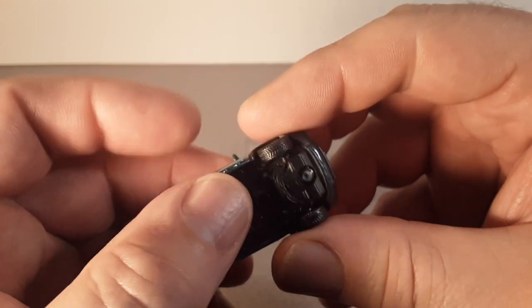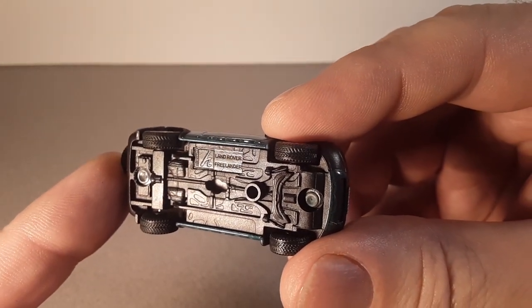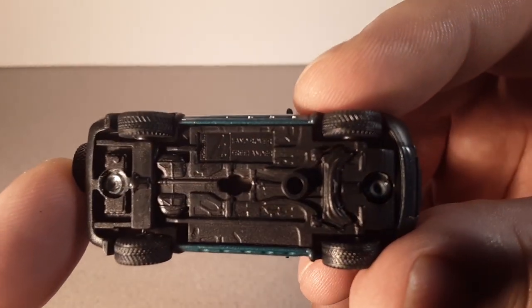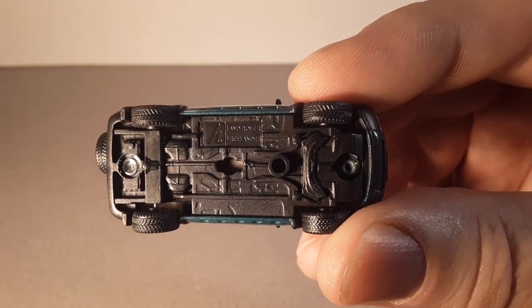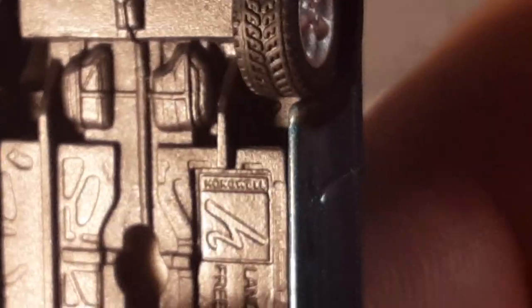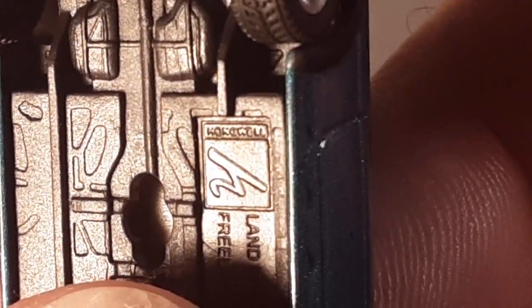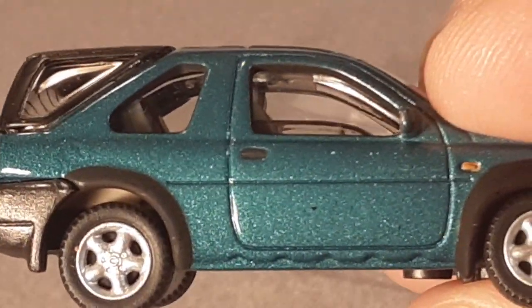All right, so what do we got here? Let's turn it over here. Oh yeah, Land Rover Freelander. And that's from — I'm not really sure about that company. Let's see if we can zoom in and see if we can really see the name of that company. Oh yeah — Hongwell. You know about those guys, don't you? I don't have too many of those. Matter of fact, we're going to have to take a look at those.